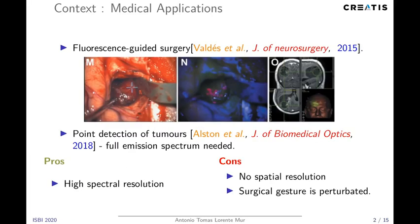I would like to introduce the motivations for our work. We aim to provide imaging tools for fluorescence-guided surgery. It has been shown that the study of the emission spectrum of the protoporphyrin-9 molecule helps us to discriminate between healthy tissue and tumorous tissue, which is of course helpful to improve resection of low-grade gliomas, for instance.